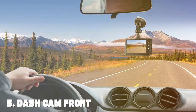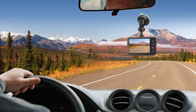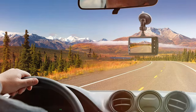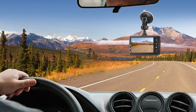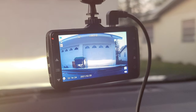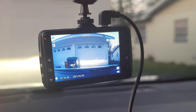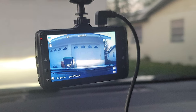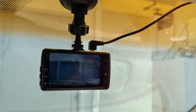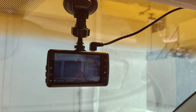Finally, the number five position is held by the Oak 831 Front Dash Cam, which comes with a 32GB SD card included. The Oak 831 is a solid option for those seeking a reliable, no-nonsense front-facing dash camera. With 1080p Full HD resolution, this camera captures crisp and clear video footage, ensuring that you won't miss any details on the road.